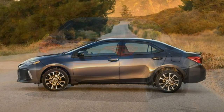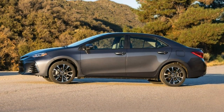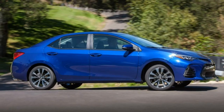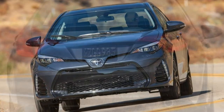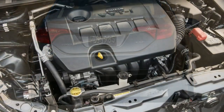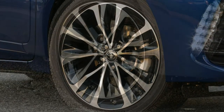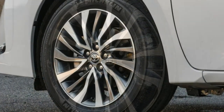A few options packages are also available. The LE and LE Eco models can get a premium package, which adds 16-inch alloy wheels, bumper-integrated LED running lights, and the upgraded infotainment system. A sunroof may be added to the package for the LE, and it's included with the package for the LE Eco. The premium package for SE CVT models includes keyless entry and ignition, a sunroof, and the upgraded infotainment system, while XLE and XSE models can select an integrated navigation system and smartphone integration through the Entune App Suite.